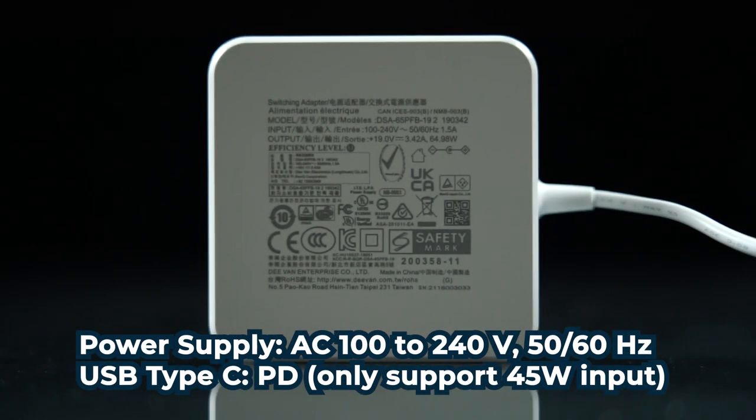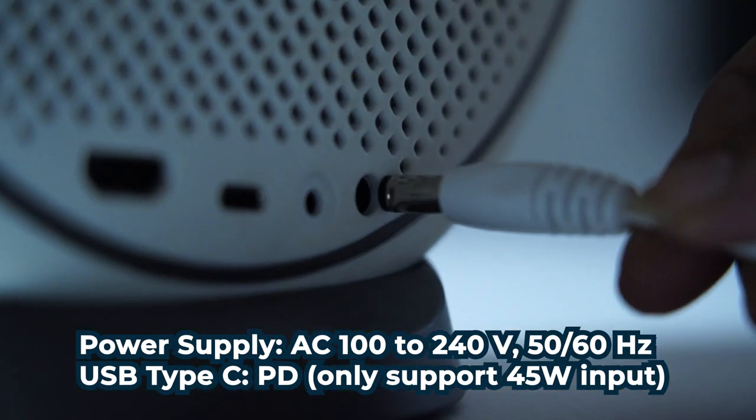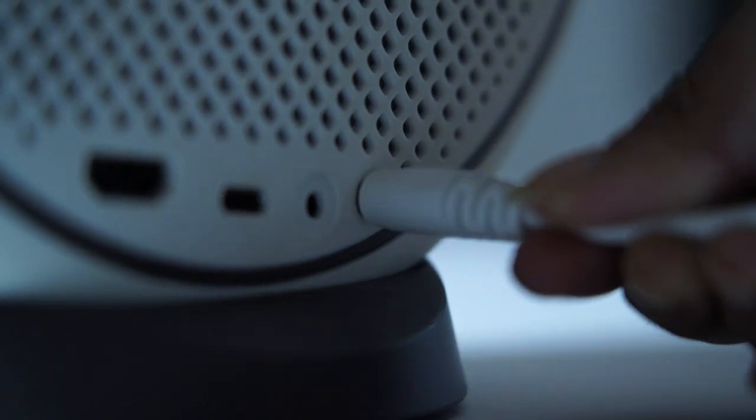GV30 jo hai power delivery capable hai. It's a USB-C port — joo port diya hai. You can charge it with a 45 watt power delivery capable power bank. So imagine, you're actually having a projector running over a power bank.